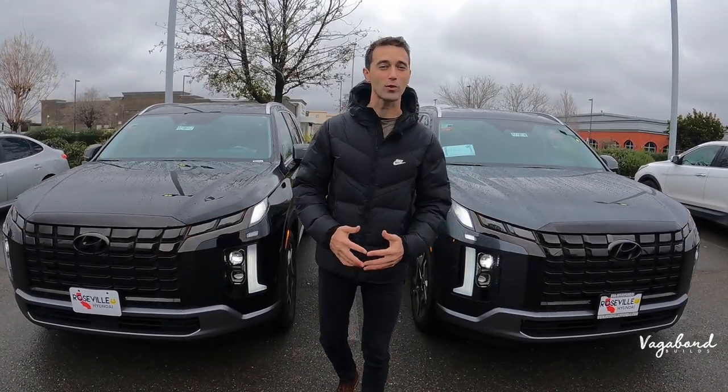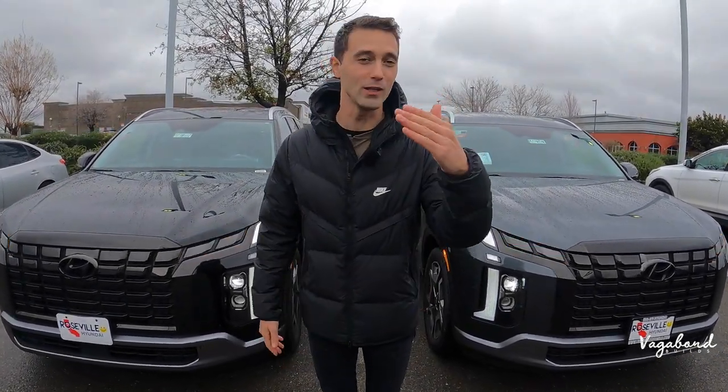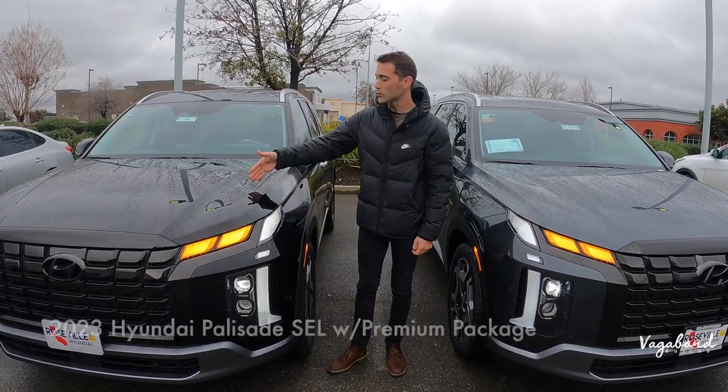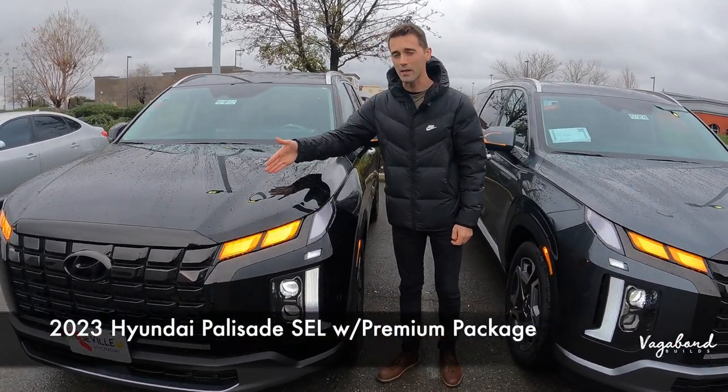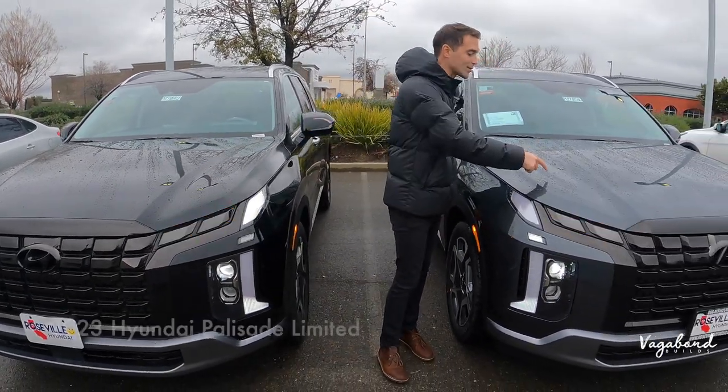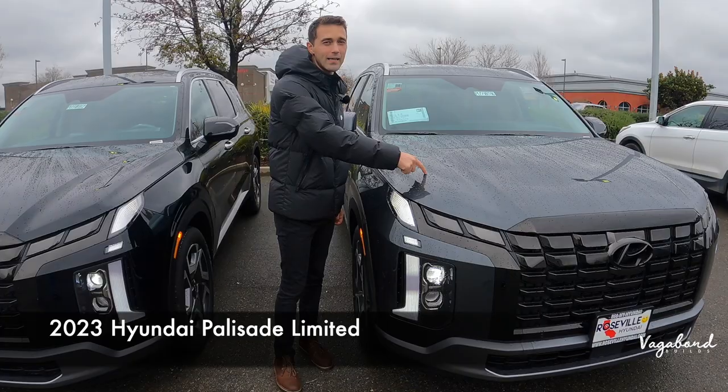What's going on YouTube and welcome back to our channel. Rain or shine we are bringing you content and today we're going to be reviewing and comparing a 2023 Hyundai Palisade SEL with a premium package compared to a 2023 Hyundai Palisade limited package.